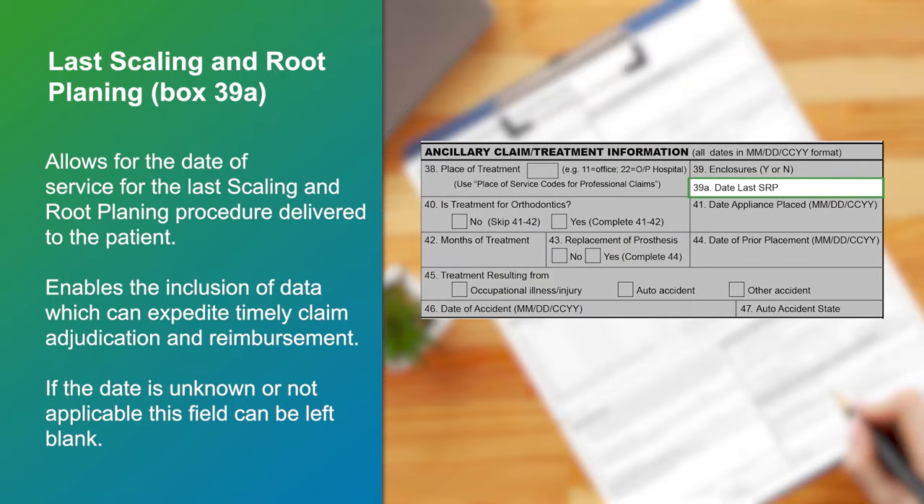This field allows for the date of service for the last scaling and root planing procedure delivered to the patient.